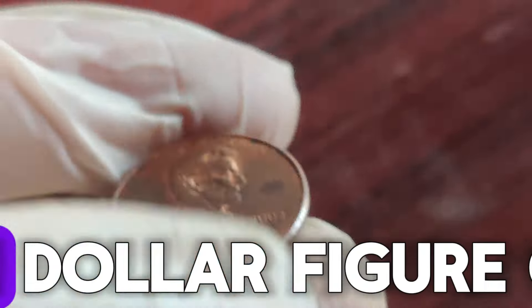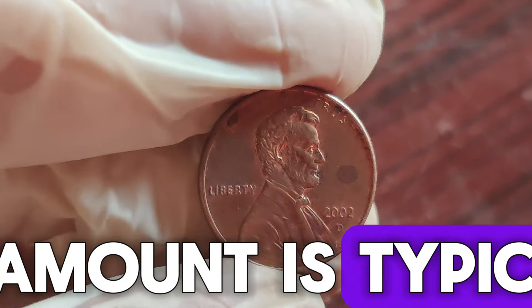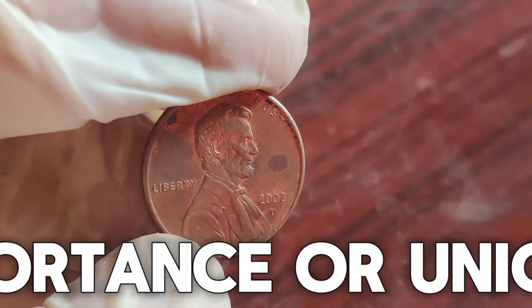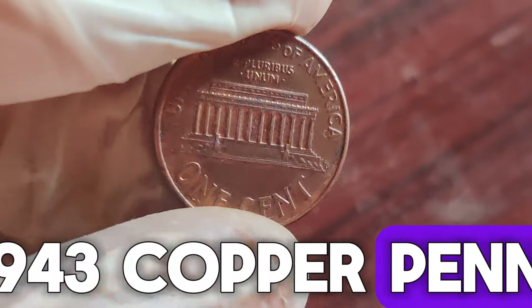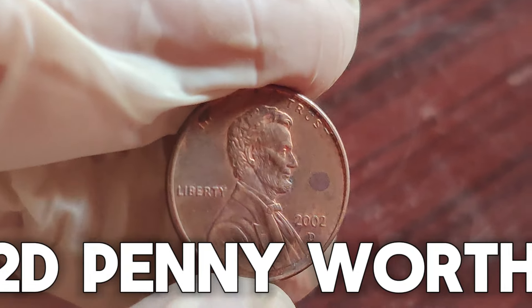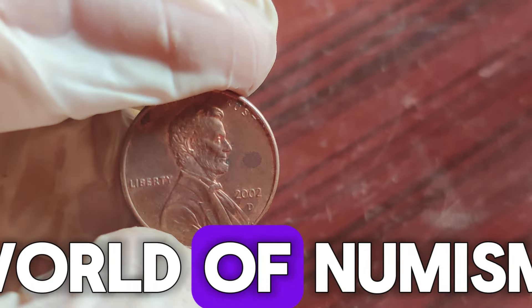While this might not seem like much, it's significantly more than face value. So where does the $1.3 million figure come from? This amount is typically associated with coins that have extremely rare and significant errors, historical importance, or unique provenance. For example, a rare 1943 copper penny once sold for $1.7 million. While finding a 2002 D penny worth $1.3 million is highly unlikely, it's not impossible in the world of numismatics.